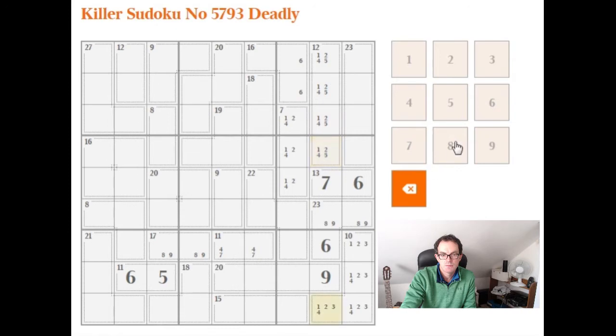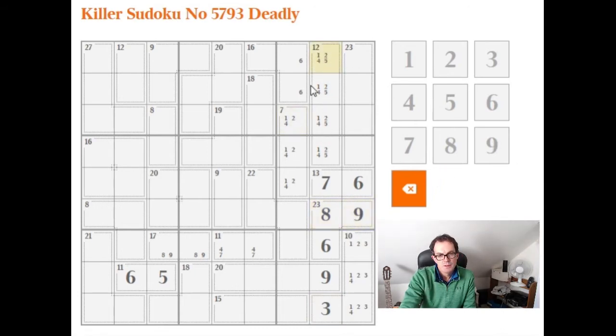This cell down here now has to be three. Within this top-right box we've got a quadruple: one, two, four and one, two, four, five — so these four cells contain some combination of one, two, four, five, and the rest of the box cannot have a one, two, four, or five at all. This nine is forced over here, and this column sums to 15, so this is a one.